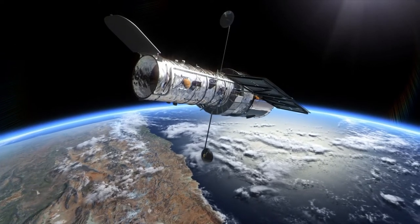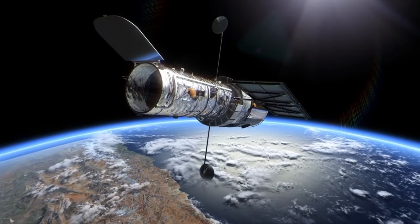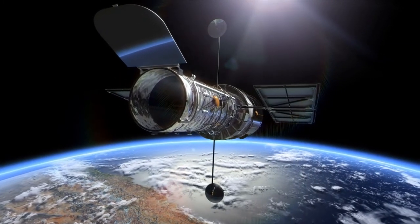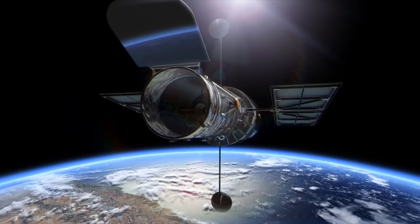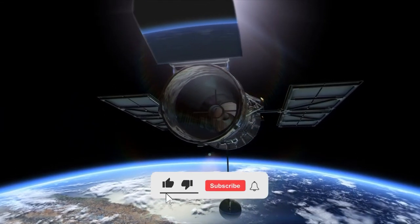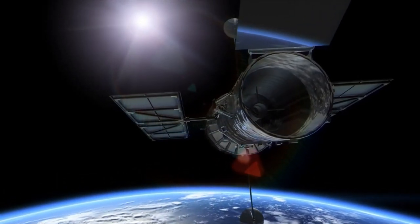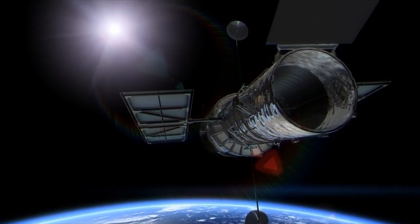Next time on Discover Zen, we will be discussing everything related to the Hubble Space Telescope. Thank you so much for watching our video. If you liked what you saw, click that like button and subscribe. Let us know in the comments below what you think will become of the Earth's atmosphere. Until next time, friends!